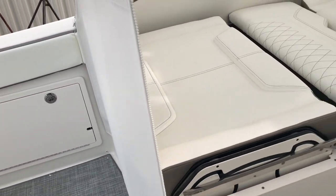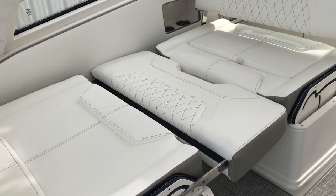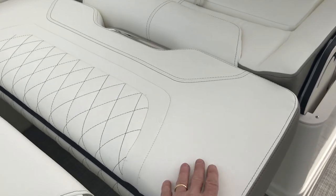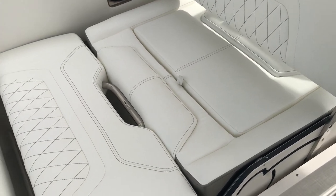Going in underneath the hardtop, you'll see that this seat is set up where you could have it as a lounger and a sun pad. Both of these backrests here can move up or back. And if you lay them both aft, then you'll have a full sun pad.